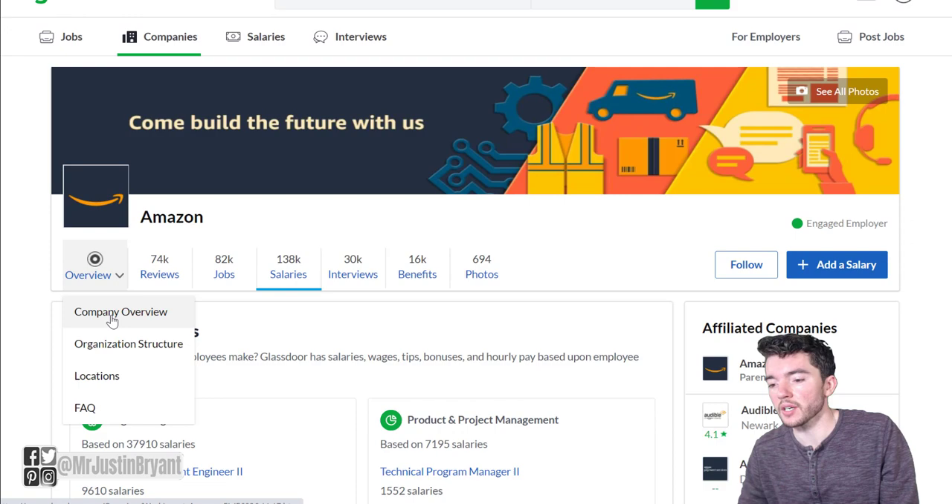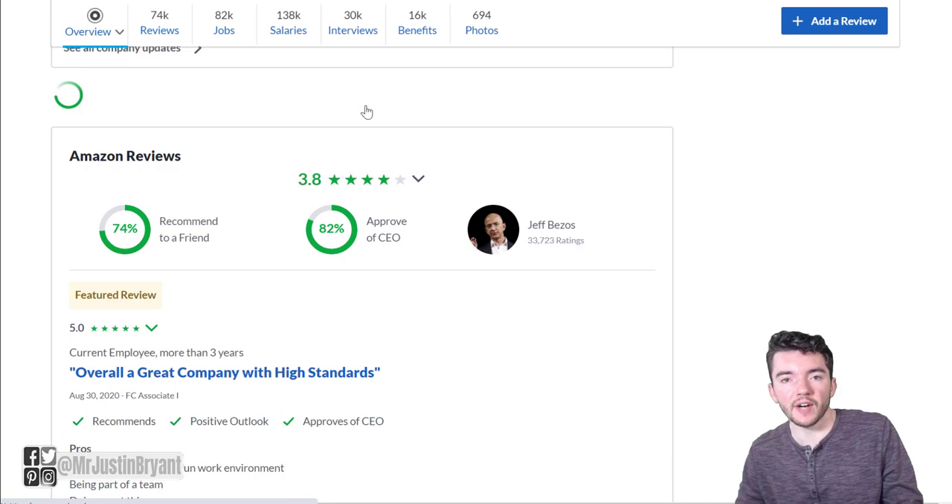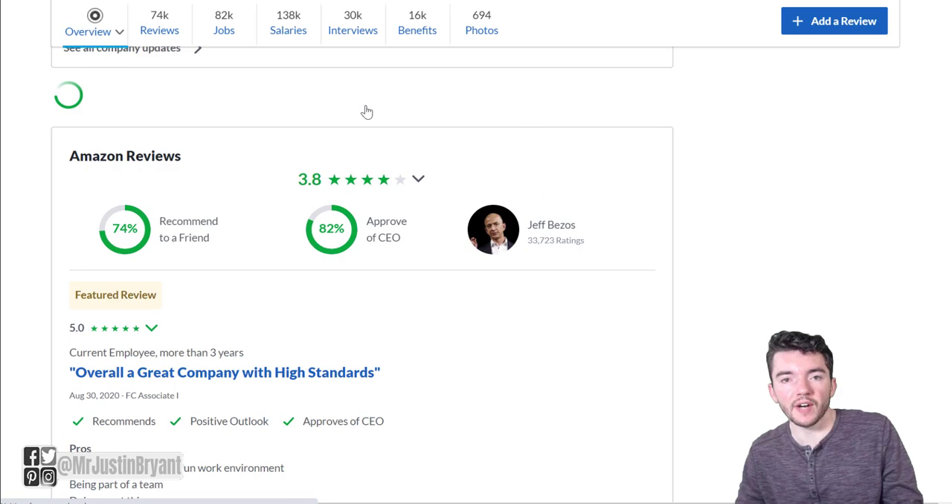If you want to read more about what it's like working for Amazon, you can go to glassdoor.com and search Amazon. They have 74,000 plus reviews and seem to be a pretty highly rated place to work according to their employees, with a 3.8 out of 5 star rating overall. You can read about all kinds of experiences people have had working there. Hopefully this was helpful and I'll see you in the next video.